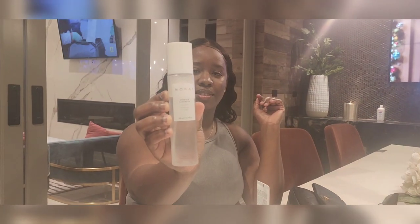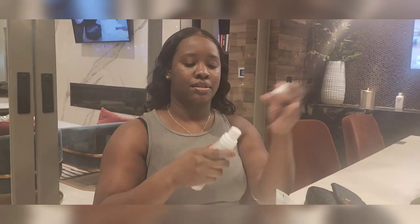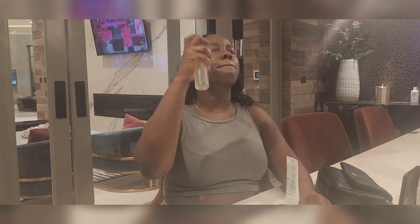Lastly, there's this mist that you just want to spray on your face to set everything in. It's very good to apply after you use makeup as well. I absolutely love this product.